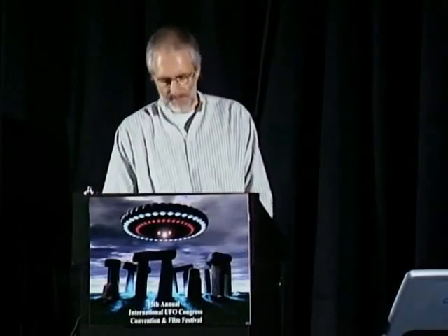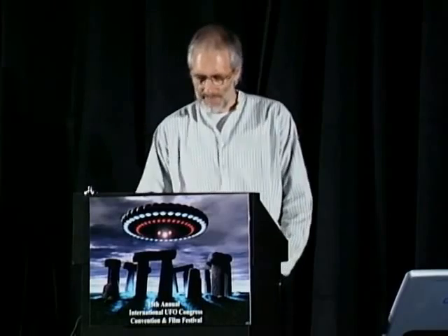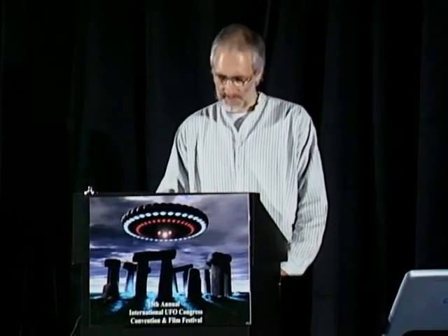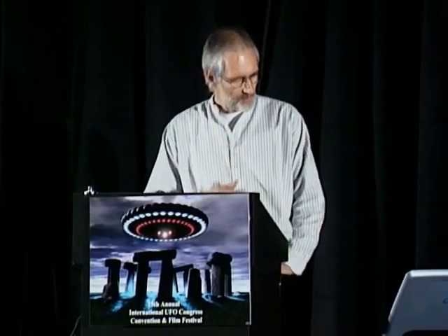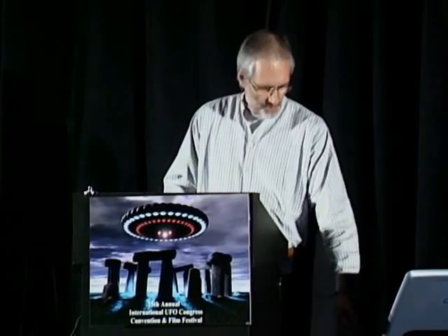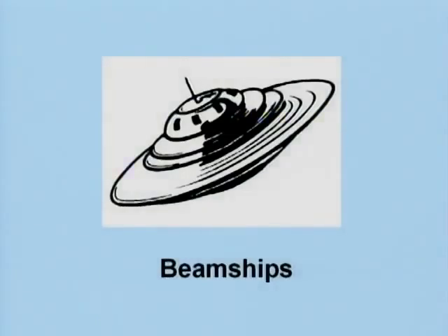Now let's turn from the who's who to the flying objects, persons, and beam ships as they are called. 'Beam ships' is an antique expression because it traces back to the time when they were propelled with a beam. They had beam propulsion, but that is not the case anymore.